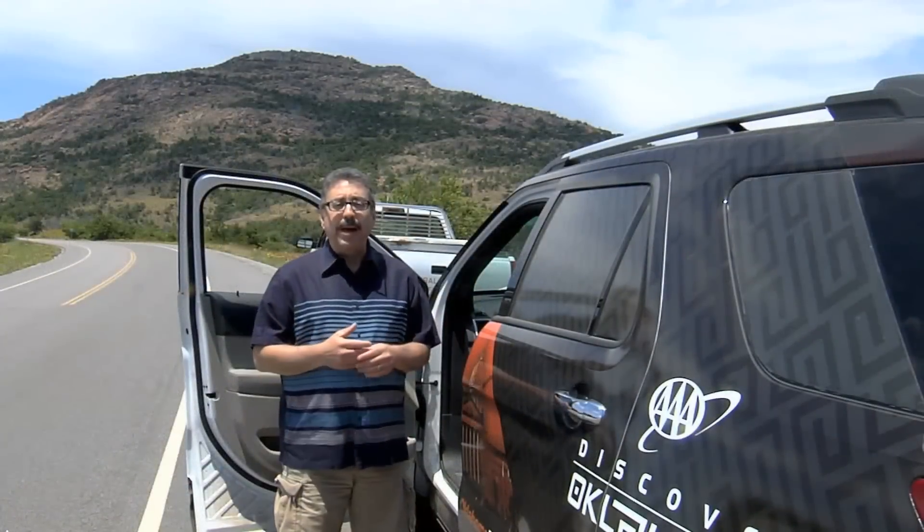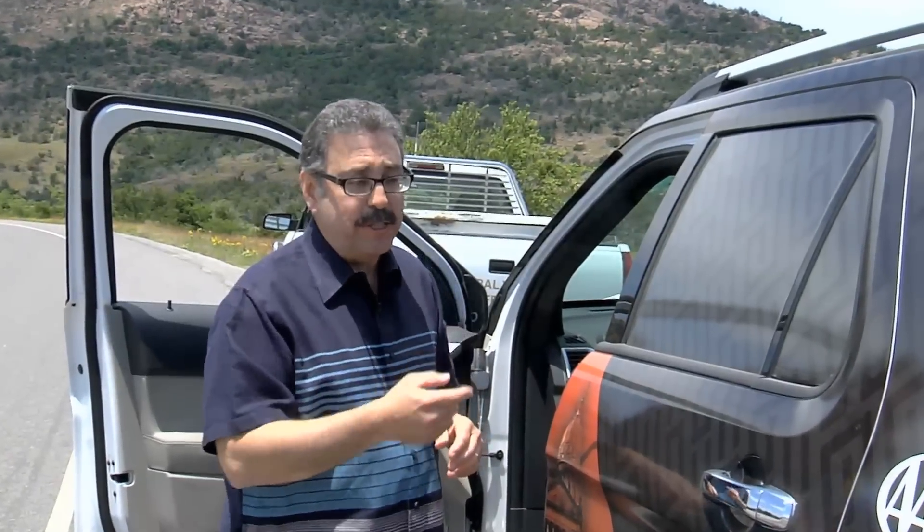And speaking of breathtaking — one of the most prominent mountains in Oklahoma is Mount Scott. You can see it behind me. It's on the eastern ridge of the refuge. People hike to the top all the time, but there's also a three-mile paved road, and that's the route we're going to take today.